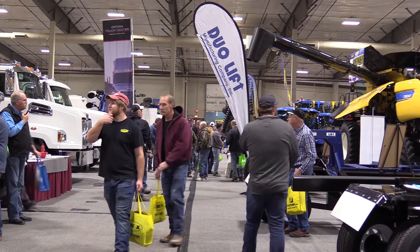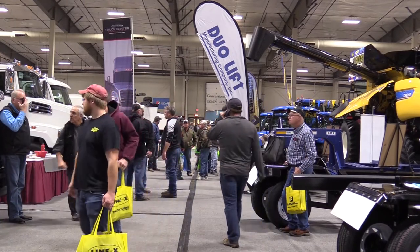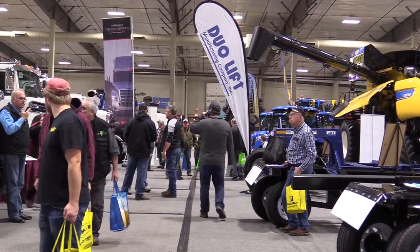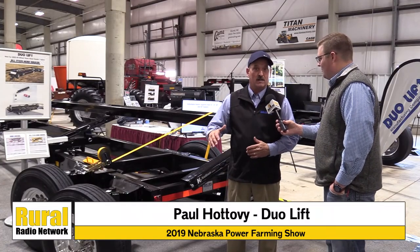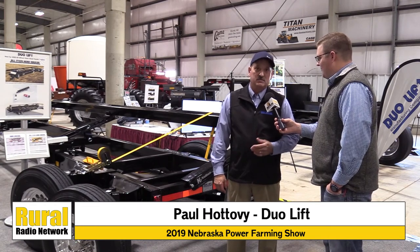Producers here on day one of the show are excited. For folks coming day two and three, where can they come find you here at the show? We're in Pavilion 4. That's the largest, tallest building on the complex, and we're straight down the center aisle on the east side of the building. You can't miss us. Look up Dual-Lift Manufacturing, and we'll be glad to show you our six-wheel steer combine header trailer.